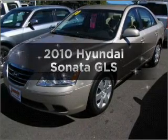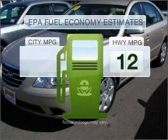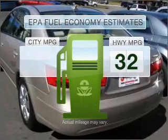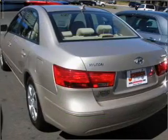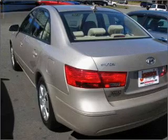Introducing the 2010 Hyundai Sonata — this is the set of wheels you've been looking for. Low emissions and good fuel economy offered in this vehicle are important to you and to the environment, with an efficient 4-cylinder engine that responds smoothly to its 5-speed automatic transmission.